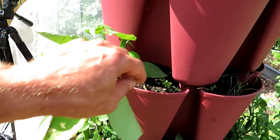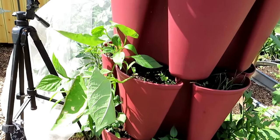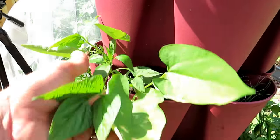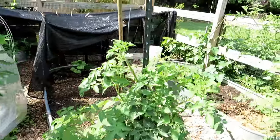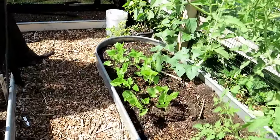Bush beans — these might only be 10 to 14 days old. They are growing nicely; I'm growing them in containers. Over here I've got some more bush beans that are about 14 days old right in there.